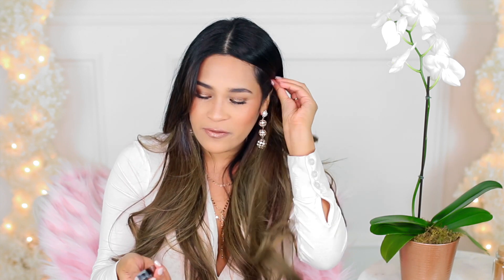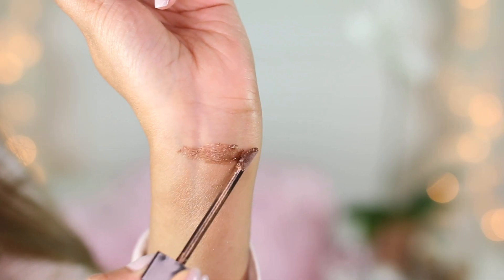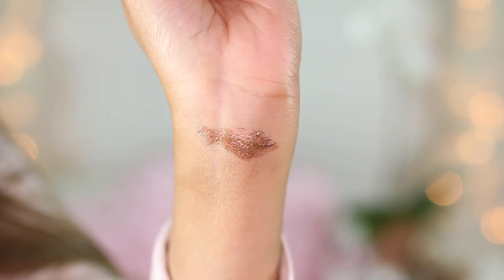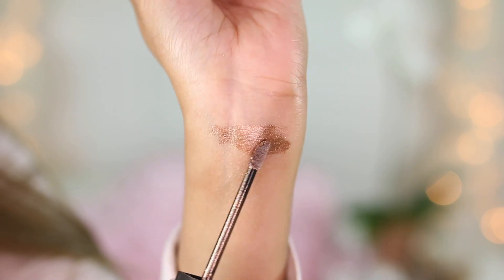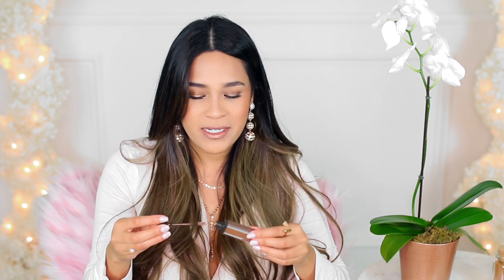I have two makeup items to share. The first one is what I'm wearing in the center of my lip — it's a lip topper from Too Faced, in the color Tan Lines. It's so pretty. I love wearing this with a really nude lip — I'm wearing a Too Faced Cool Girl and then I just put this in the center and it makes it pop, almost like 3D. And this stuff smells amazing — it smells like cupcakes.